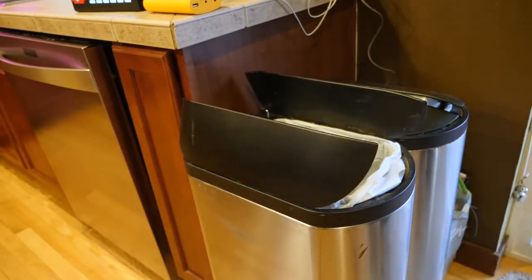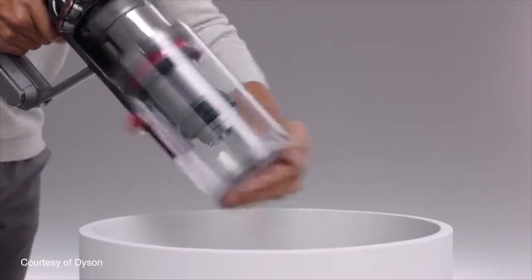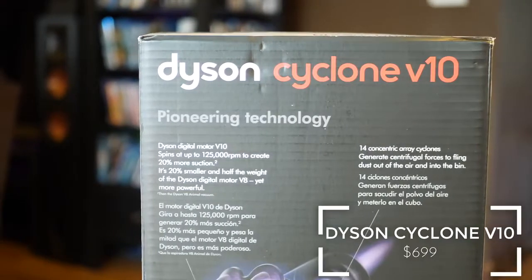That's thanks in part to the new 90-degree bin orientation — you basically point, shoot, and keep it moving. The Dyson V10 Cyclone vacuum launched today, and globally you can head over to Dyson.com and pick one up for yourself for $699 if you're interested.